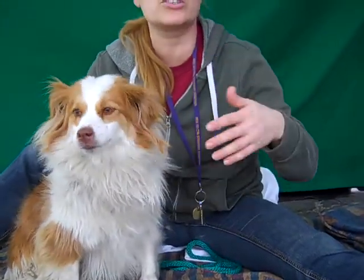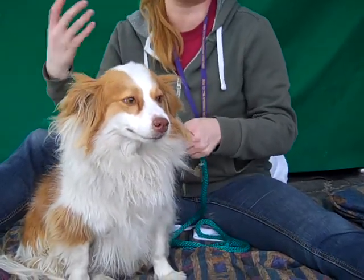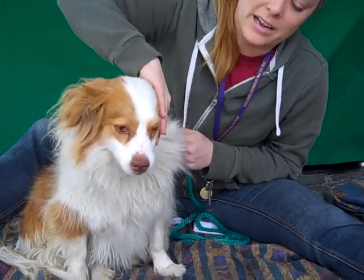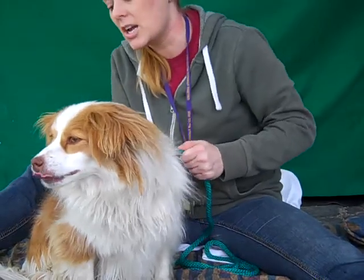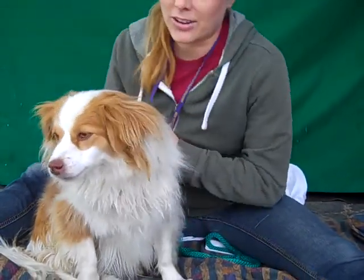Maybe an adult home or one with older kids who understand boundaries, so that she can really blossom in a home where she feels comfortable and loved. She's been nothing but sweet, really opening up, and she is just a gorgeous little thing. She walks well on the leash — she's just a really great little girl.